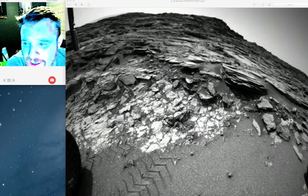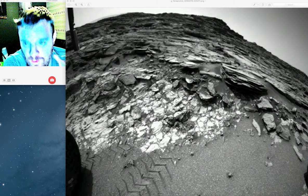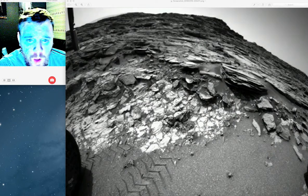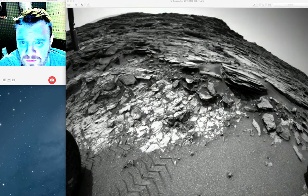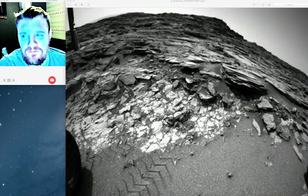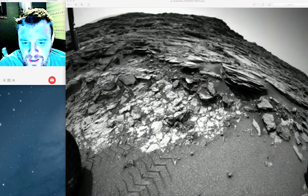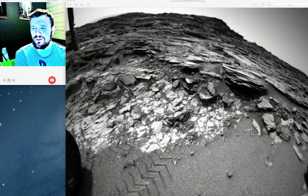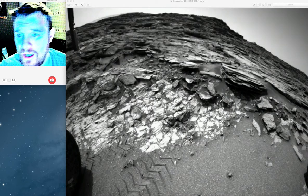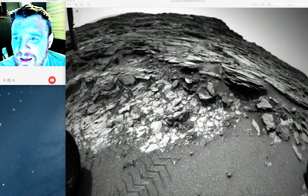Good morning, good afternoon ladies and gents. We are on Mars — well, we're not on Mars, but we've got a picture of Mars where a lot of people are saying that there's a tripod of some kind, or they don't know what it is. A lot of people say it's a strange picture. It's been taken off the NASA website. I found this on a little Android app called Mars Images, which is quite good — check it out, no commission. This little tripod thing here...